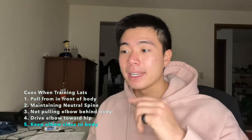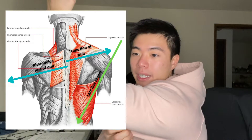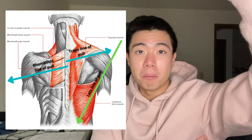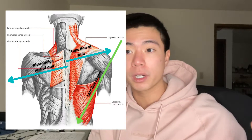The fifth cue is to keep your elbow close to the body. As we can see from the anatomy, when your arm comes out to the side, you're actually shortening the muscle and disadvantaging it relative to other back muscles. We want arms in front and elbows close to the body so that the lats wrap around the body and get a good stretch before you drive.